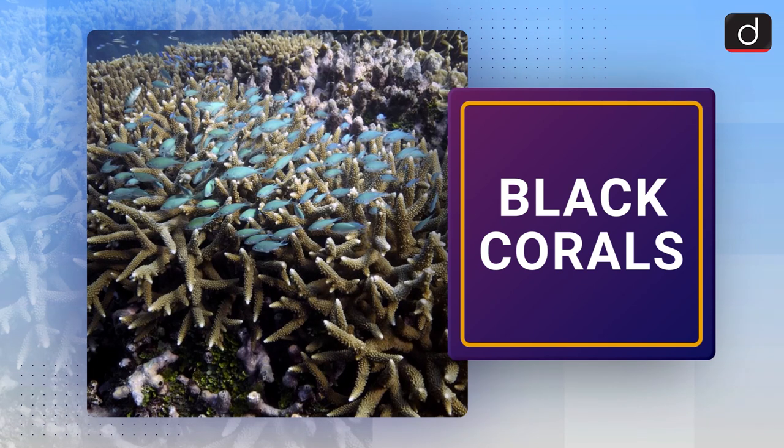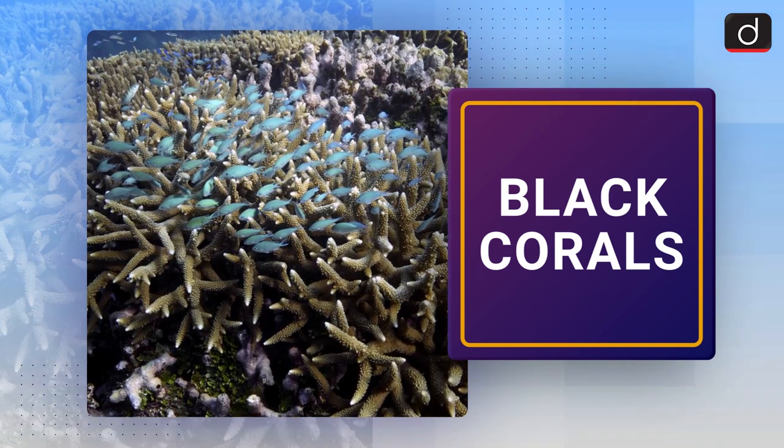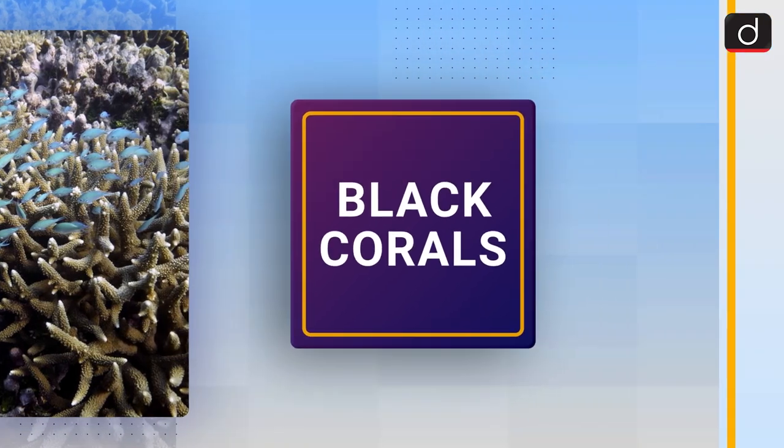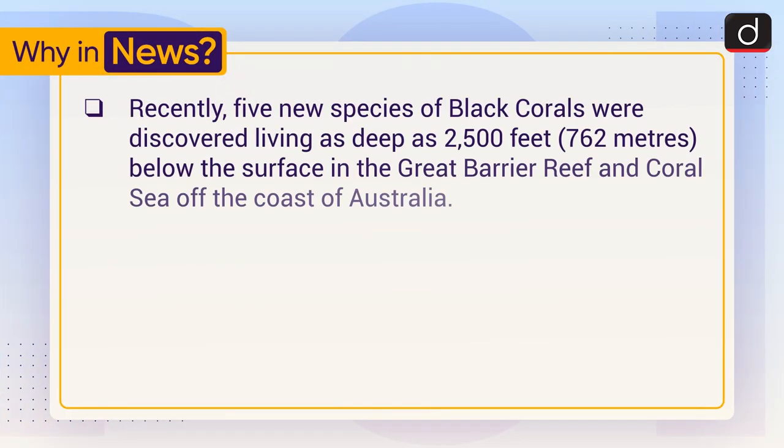Hello everyone, welcome to another series of 'To The Point.' Today's topic of discussion is black corals. First of all, let's see why it is in the news recently — five new species of black corals were discovered living as deep